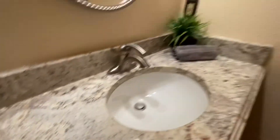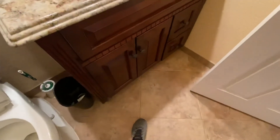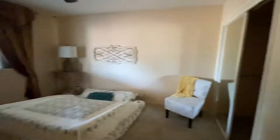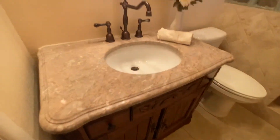Very beautiful granite. And then this is the master with a deflated staged bed — so ignore the bed.